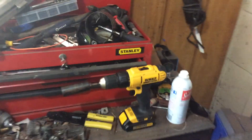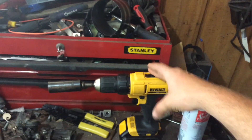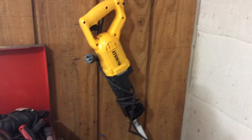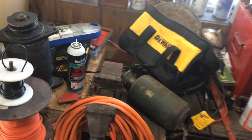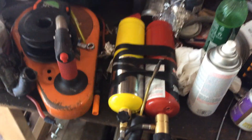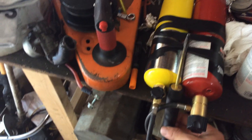I got a brand new DeWalt 20 Volt Max lithium-ion drill, and I also bought a brand new 10 amp corded reciprocating saw. It came with a bag, a drill, an extra battery, and a charger. I've also bought a MapGas Pro kit so I can cut through some things and bend a lot of stuff.